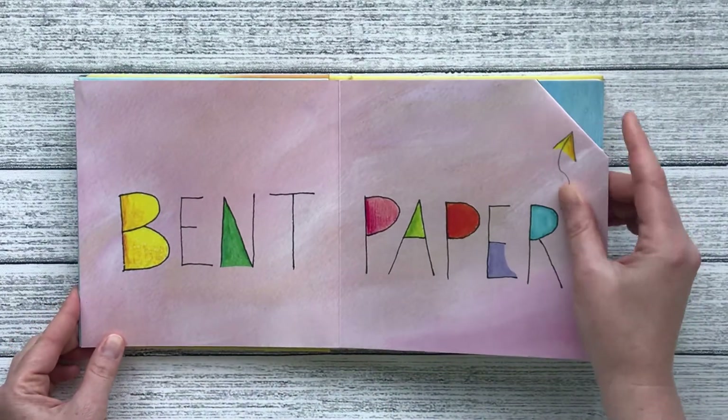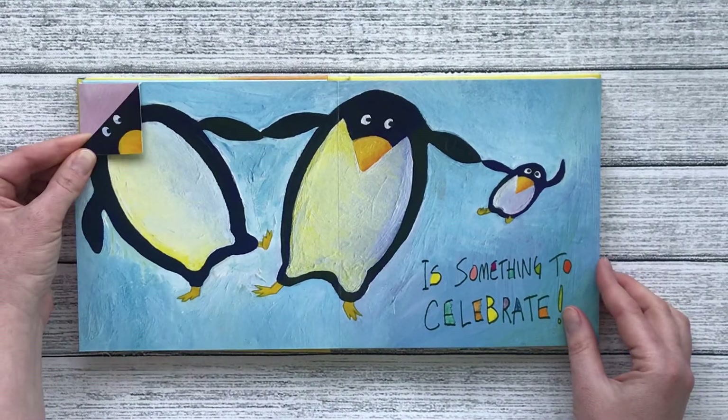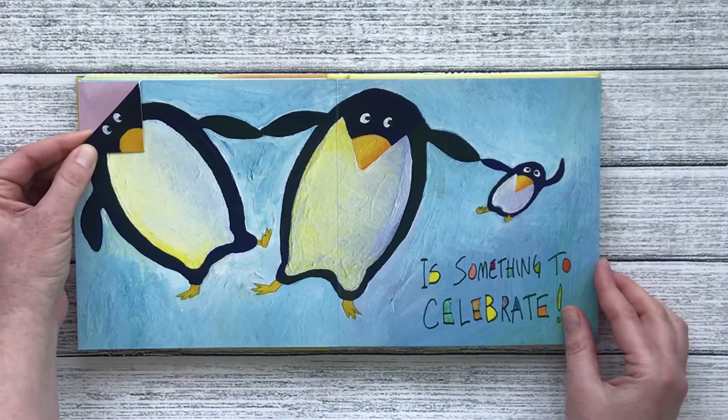Bent paper is something to celebrate. It made the perfect head for this penguin.